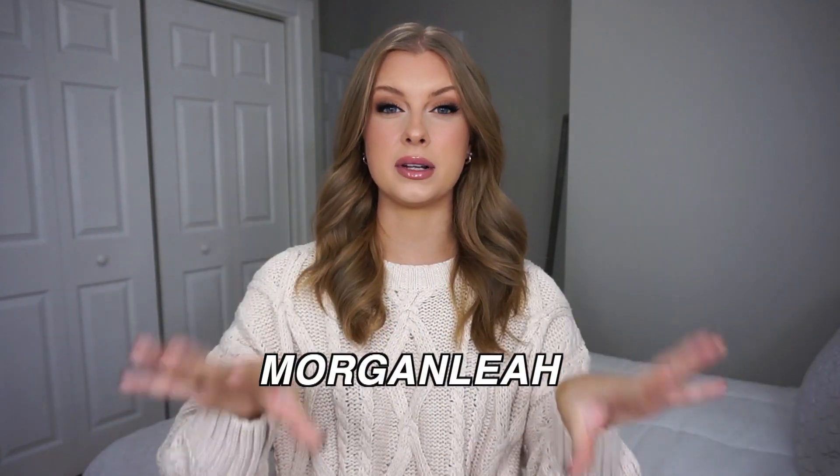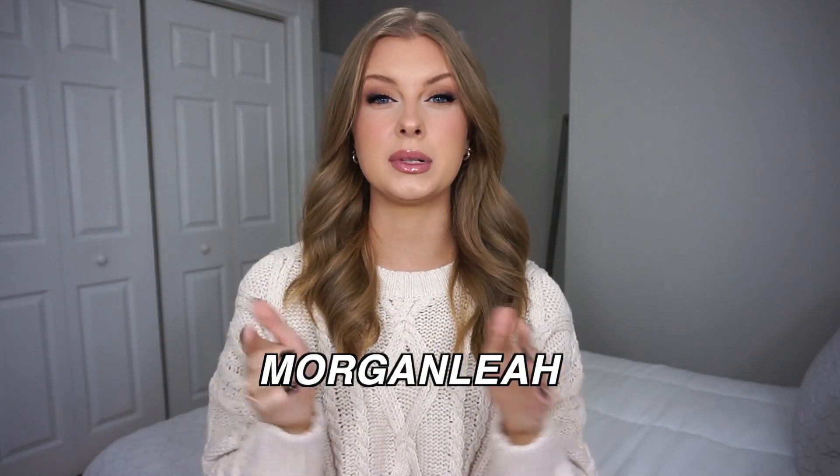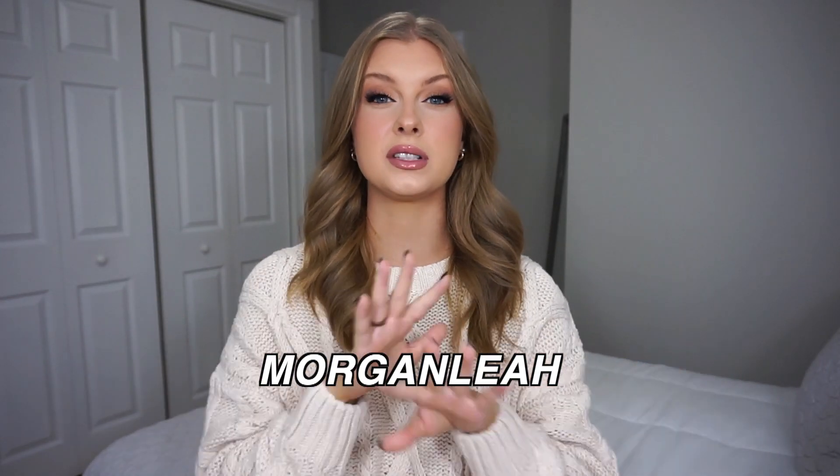Hey guys, welcome back to my channel and if you're new here, welcome. Today's video we are going to be doing a Princess Polly haul and I'm so excited. I seriously picked up the cutest stuff. Thank you Princess Polly for sponsoring today's video and they were also kind enough to give me a discount code for you guys. If you want to use that, it's just Morgan Lea — 20% off site-wide.